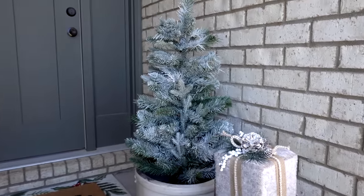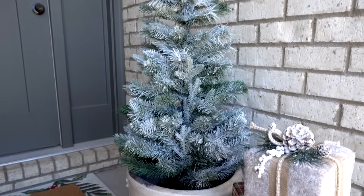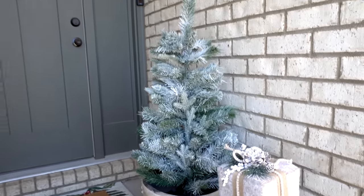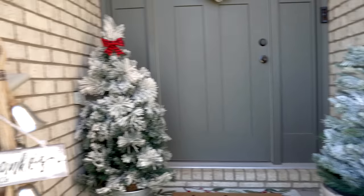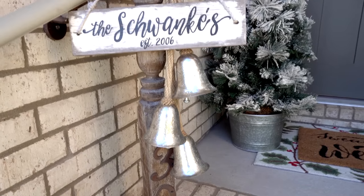This tree back here I also got from Hobby Lobby for about 36 bucks, and then I sprayed it with some faux snow. I love how that turned out — it's so cute. Every year on my little welcome post here I hang these bells that I got from Hobby Lobby. I think they are so festive.